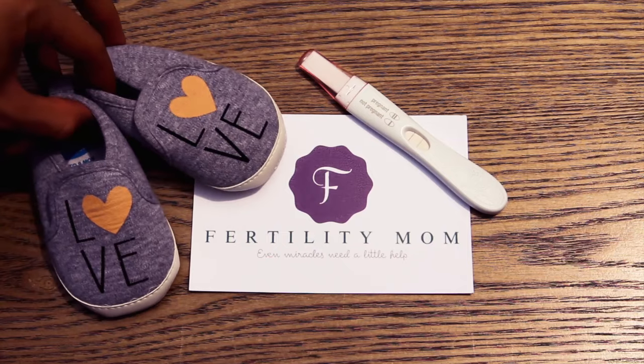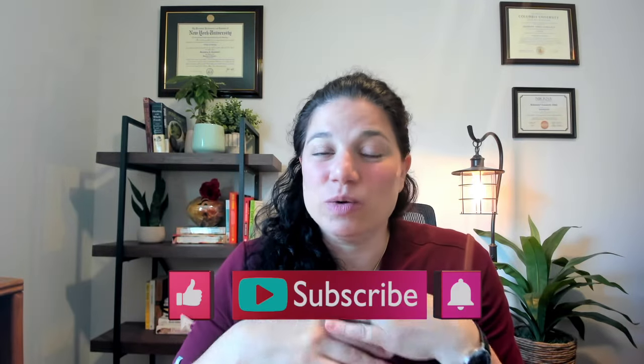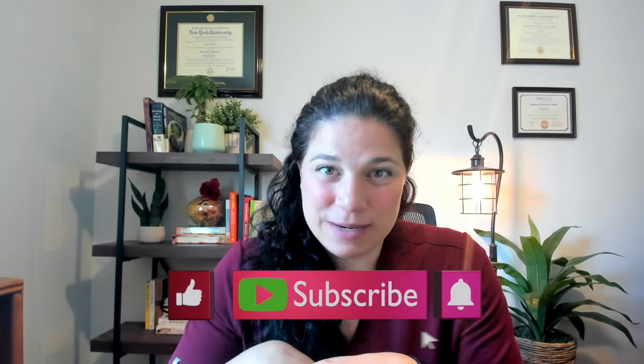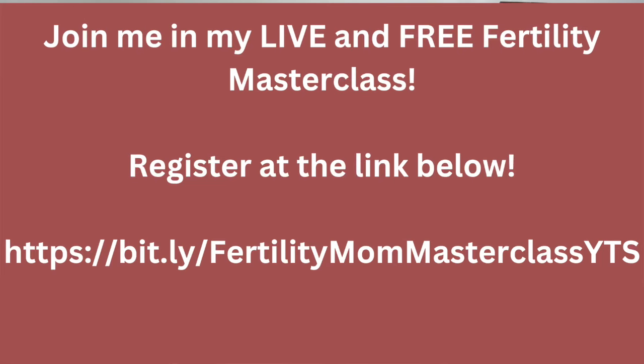Quick video today about short luteal phases and what you can do to help improve your luteal phase deficiency. Welcome back to Fertility Mom. If you've been trying to get pregnant and you're looking for good evidence-based information on how you can optimize your health and get pregnant, make sure you subscribe to the channel and hit the bell notification. Today we're talking about short luteal phases and how you can improve those things naturally.